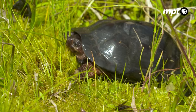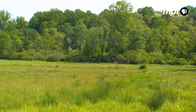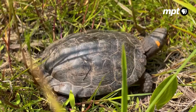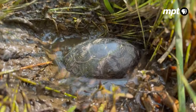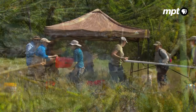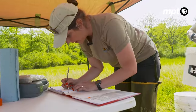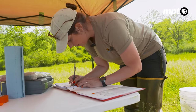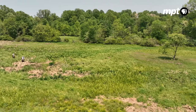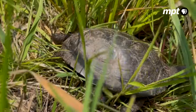Perched on a patch of moss in a nondescript wet meadow in Carroll County, North America's tiniest turtle basks peacefully in the sun — the very picture of a carefree existence. But looks can be deceiving. It's mid-May, and a team of volunteers led by Department of Natural Resources biologist Beth Schlimm sets up shop in the middle of this muddy clearing, a unique type of wetland home to an equally unique species: the diminutive bog turtle.